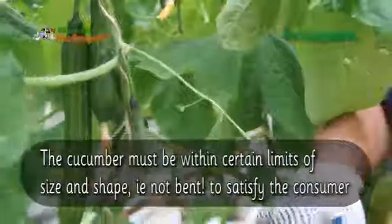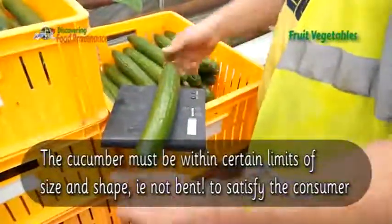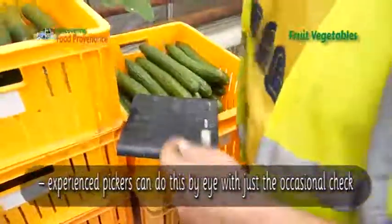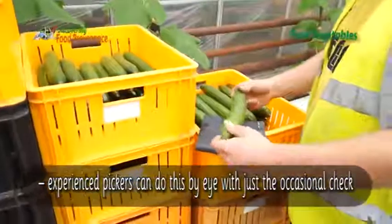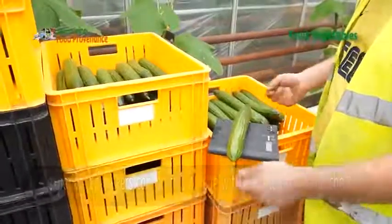Here are cucumbers being harvested. That one is 357 grams — that's within the limits. What we are here for is 320 to 330 grams.